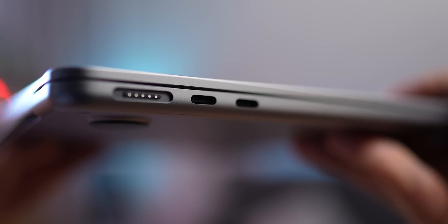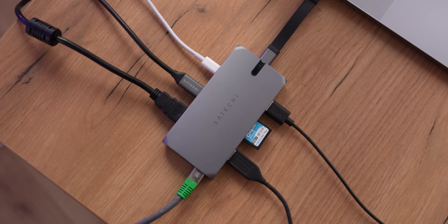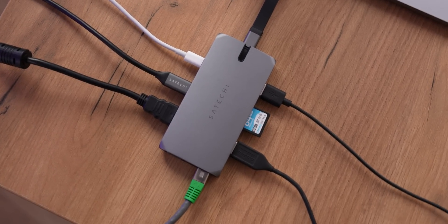As for the ports, there's absolutely no difference — same port placement, same ports, same bandwidth. The two machines are absolutely identical. So if you decide to get the 15-inch Air, get ready to spend extra on dongles, adapters, and stuff like that.